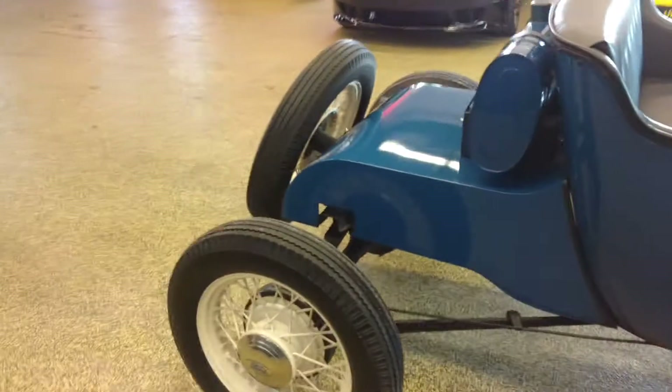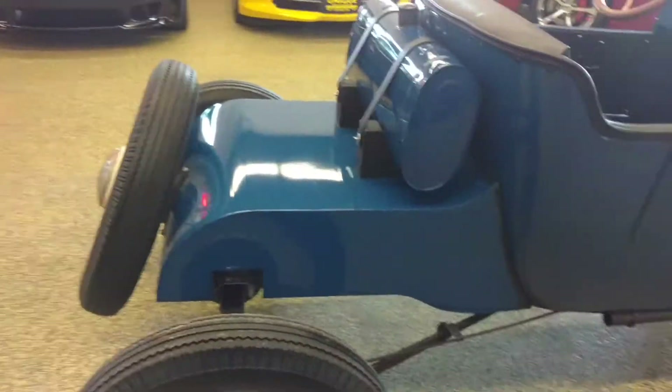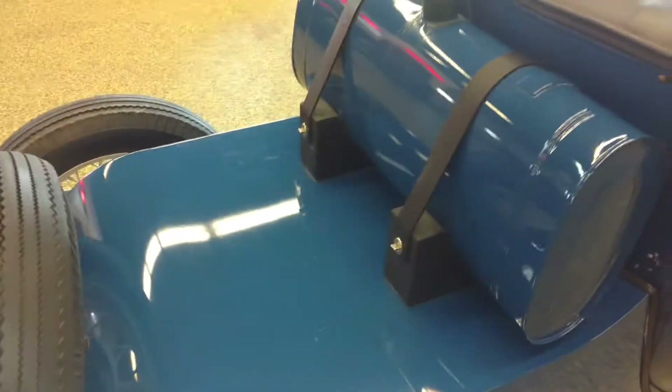Nice body. These are a custom made vehicle obviously — one of the first cool hot rods, or street rods I guess is what you want to say. The gas tank is on the back.